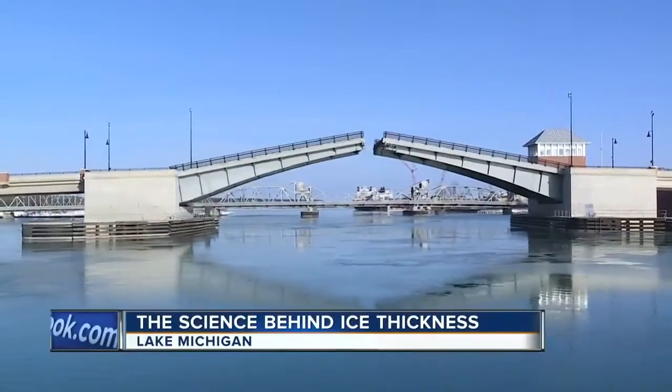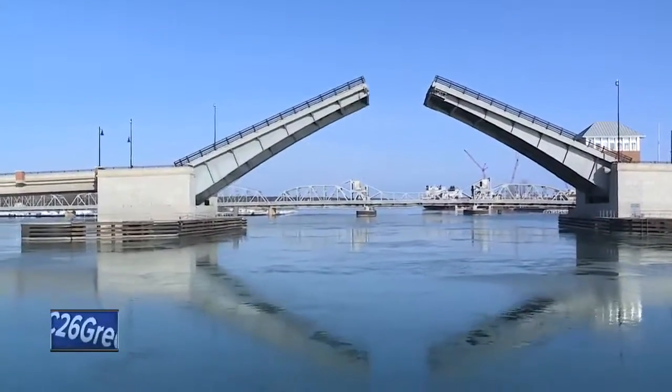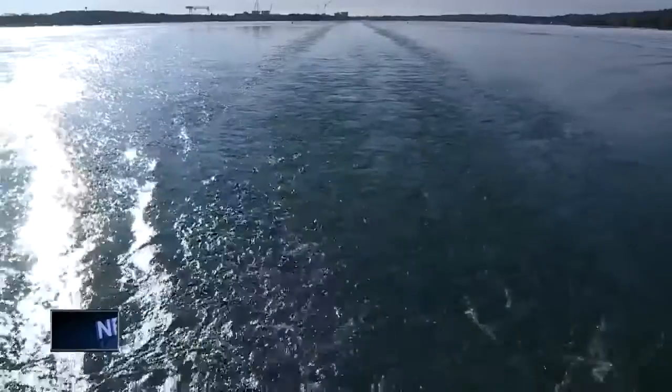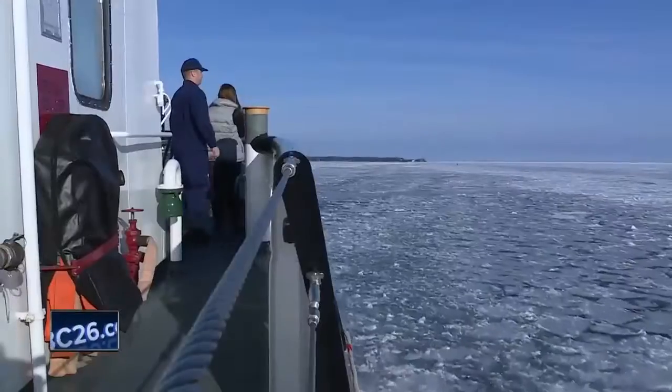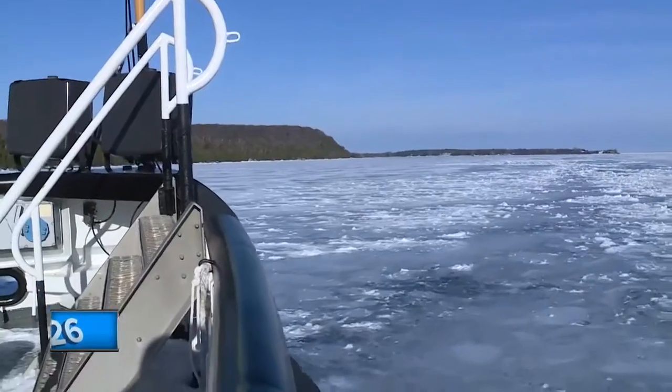Traveling from Sturgeon Bay to the Bay of Green Bay, there's not a lot of activity in the dead of winter. But the Coast Guard and its 680-ton icebreaker is still responsible for keeping some lanes of traffic open. The Mobile Bay works throughout the entire Great Lakes all year round. In the wintertime, we generally focus our energies on Green Bay, Sturgeon Bay area, the Mackinac Straits.